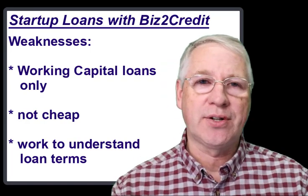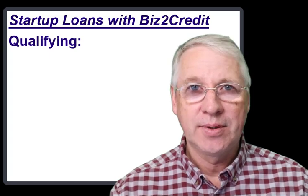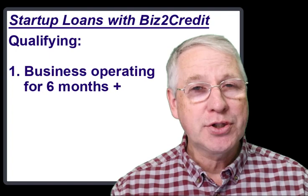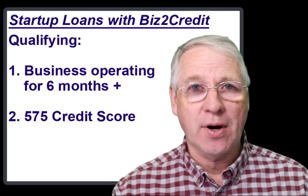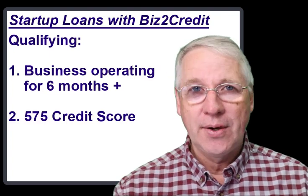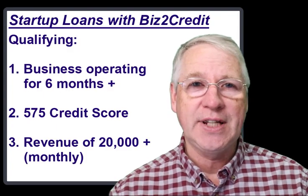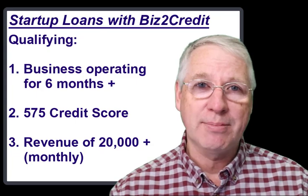The first thing to consider are the qualification requirements. Number one, you need to have been in business six months or more. Number two, you need to have a credit score of 575 or greater. Number three, you need to have a revenue rate of $250,000 annually — that means about $20,000 a month.